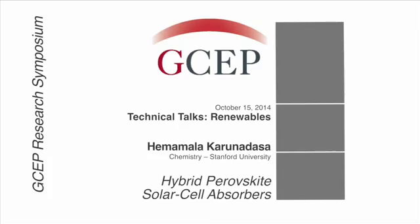Our next speaker is Hema Karunadasa. She's in her second year as an assistant professor in the chemistry department here at Stanford, and her entire research group develops perovskite materials for various applications.